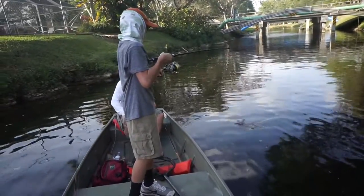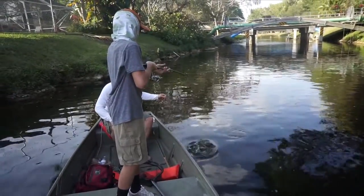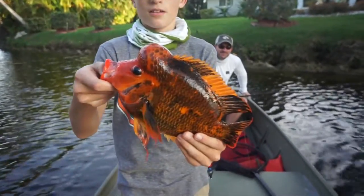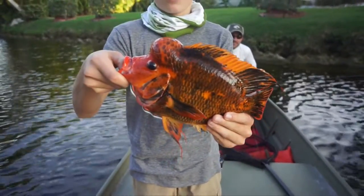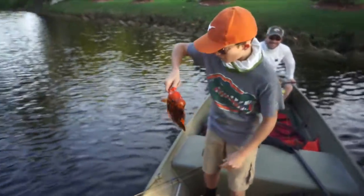Check out this wild-looking Midas cichlid we just got on the boat — that thing doesn't even look real. All right dude, send him off.